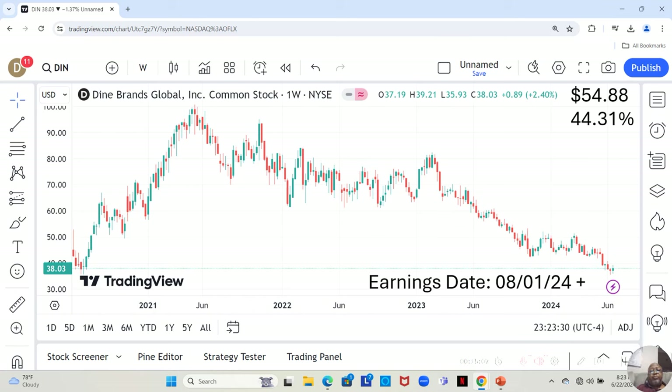We have Dine Brands, the company that owns some pretty popular restaurants. They have an earnings report dropping on August 1st or later that week. They are no-star — not currently on our watch list. They are currently at $38.03 a share, and Yahoo analysts estimate they can move up to $54.88 in the next 12 months — a 44.31% increase.